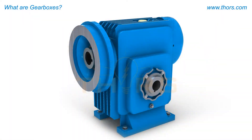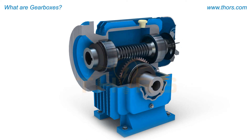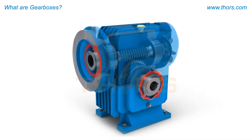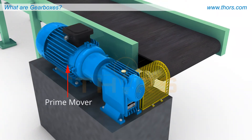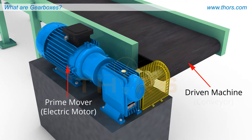At its most basic, a gearbox is comprised of two parallel shafts, or right-angle shafts, connected by a pair of gears arranged to give the same or different speeds to the two rotating shafts. Working gearboxes connect a prime mover — which in this arrangement is an electric motor — to a driven machine, which is the conveyor.